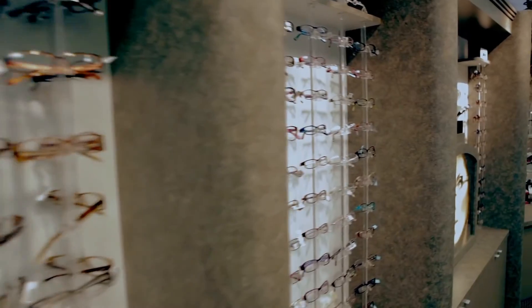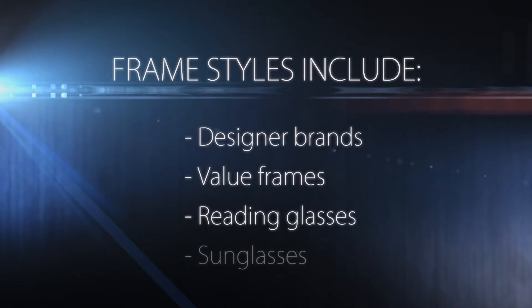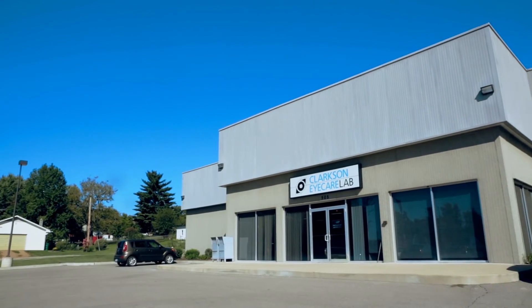Each Clarkson office has hundreds of frame styles to choose from, including designer brands, value frames, reading glasses, and sunglasses. Your optician will assist you in choosing the best frame to match the material recommended by your Clarkson doctor. Your order information is processed straight through to our private lab in Pacific, Missouri, for lens production to begin. Your eyeglasses will be ready in 7 to 10 business days.